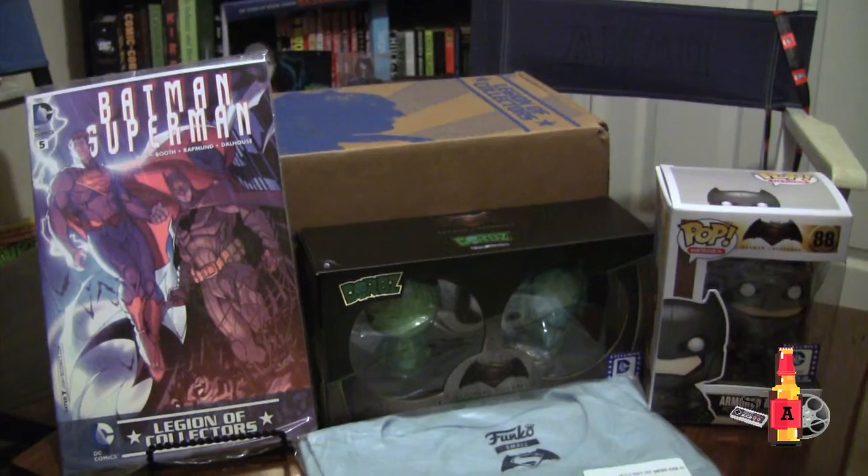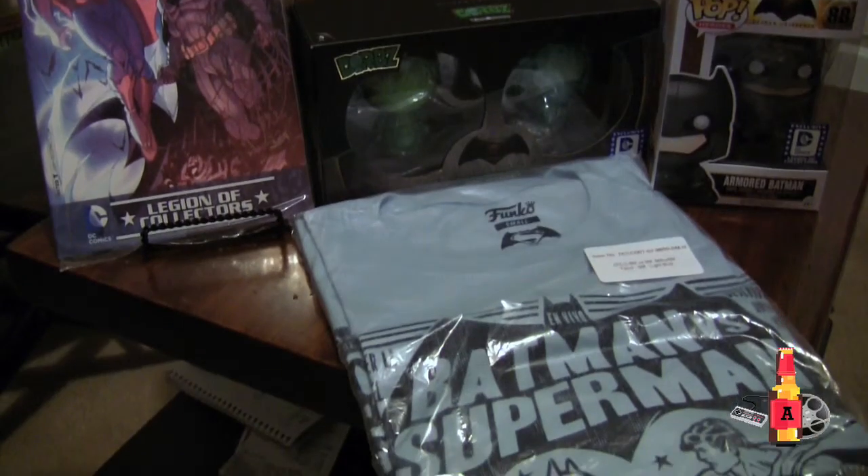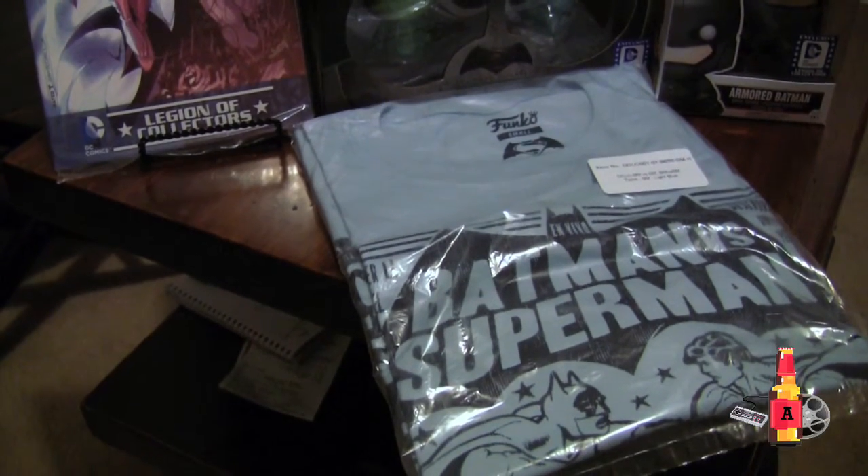It definitely followed kind of what you would get in the Marvel boxes pretty heavily. Overall I like the stuff — I'm not nuts about the colors on the Dorbs. But as a collector's thing, I already saw they're coming out with normal looking Dorbs of all these characters, so it's a cool exclusive. I really like the armored Pop.